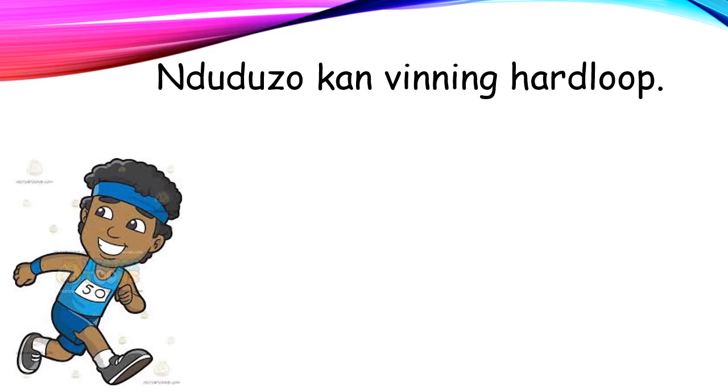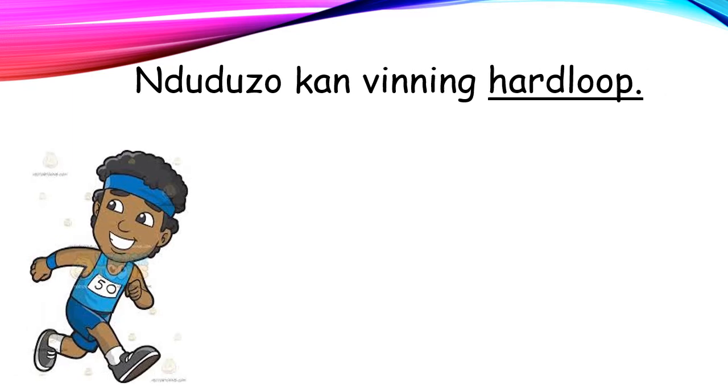Ndududu kan hardloop vinnig. Ndududu can run fast. Now tell us what is the verb. Gut maat! Gut guys! The verb is run.